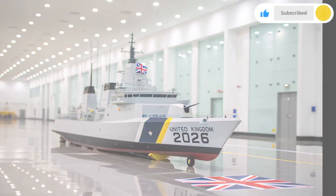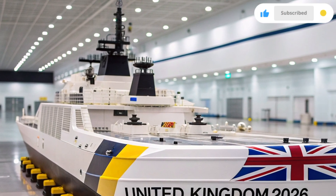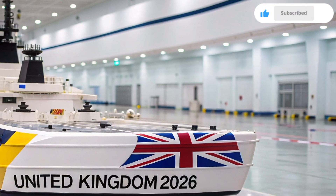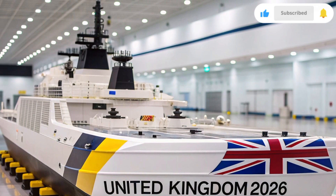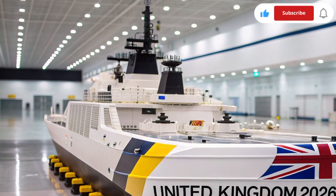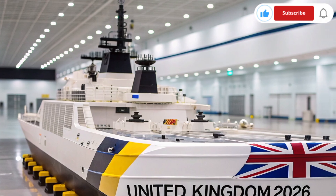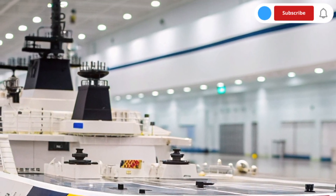Built under the Future Surface Combatant Program, the HMS Resolute 2026 has been designed to operate in complex naval environments. From the North Atlantic to the Indo-Pacific, this ship is prepared to handle multiple missions — from anti-submarine warfare and air defense to humanitarian relief and surveillance. It's a ship built for versatility, ensuring that wherever the United Kingdom's interests lie, the Resolute will be ready to respond.